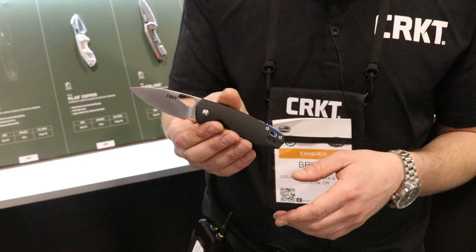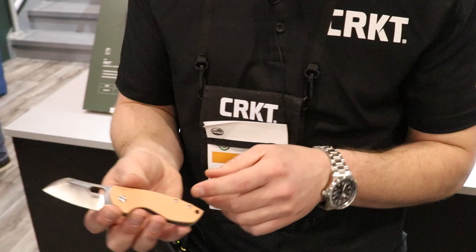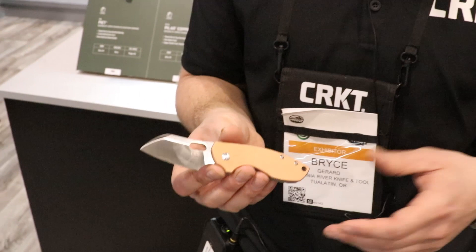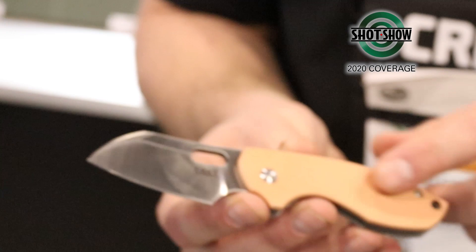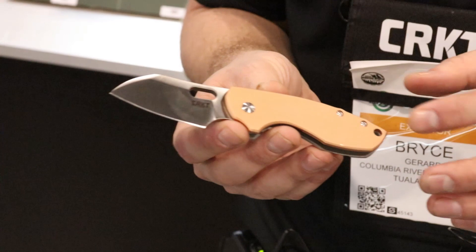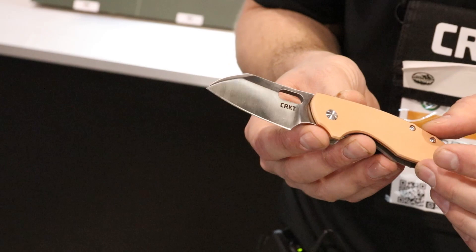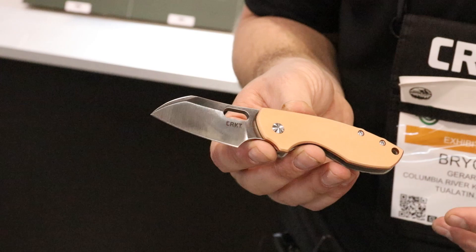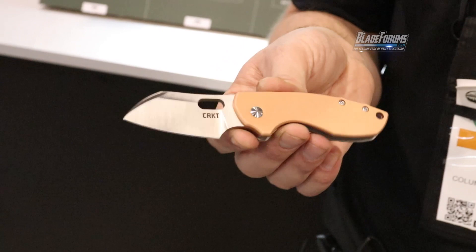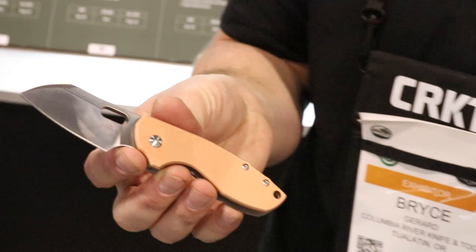Speaking of the Pilar — it's a knife people really love to customize, putting their own scales on it. So CRKT came out with a Pilar featuring a raw copper scale right off the bat. This copper will age and patina as you use it, changing as it gets wet and sits in your pocket — similar to a limited run copper Squid they did previously. It's a great option if you want to match a copper loadout for your pocket dump pictures. The Pilar with copper scales comes in at $54.99.